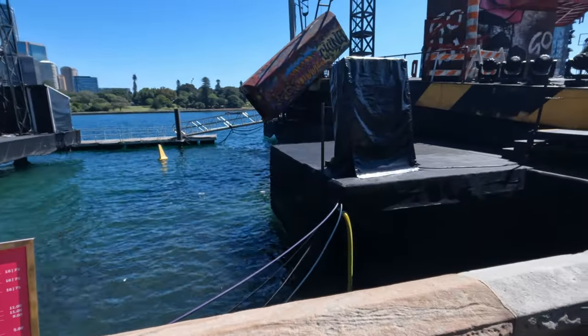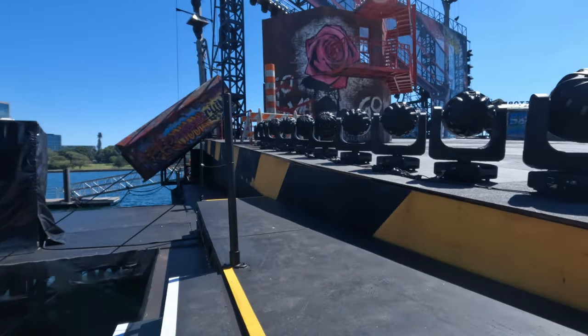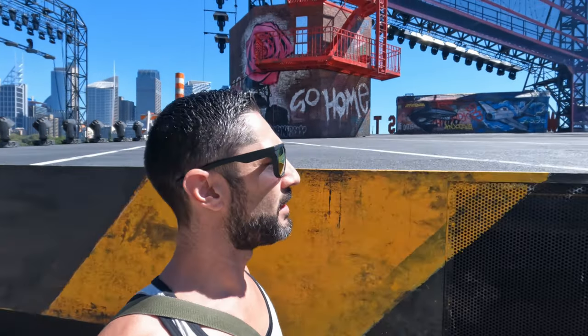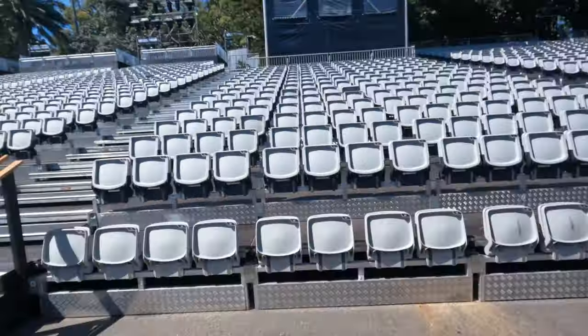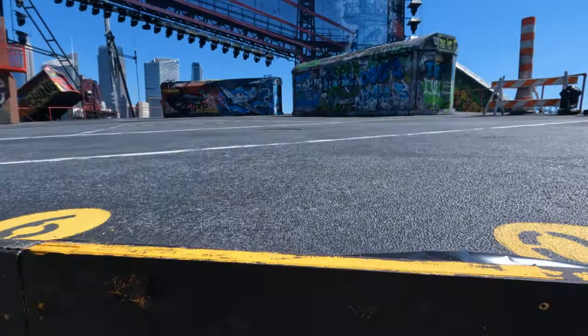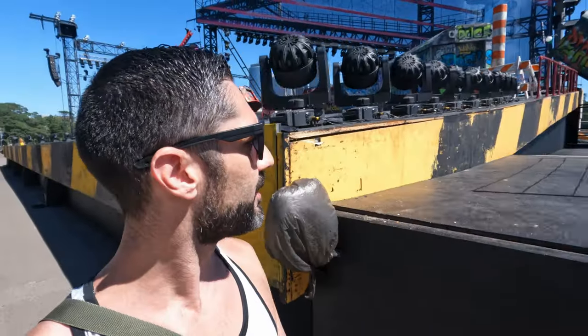There are all these chairs set up on the side, and then they've got all that stuff. I don't know what it is — it's a big stage production, you can see it. What are they filming out here? If any of you know what this production is about, let me know because I have no idea.